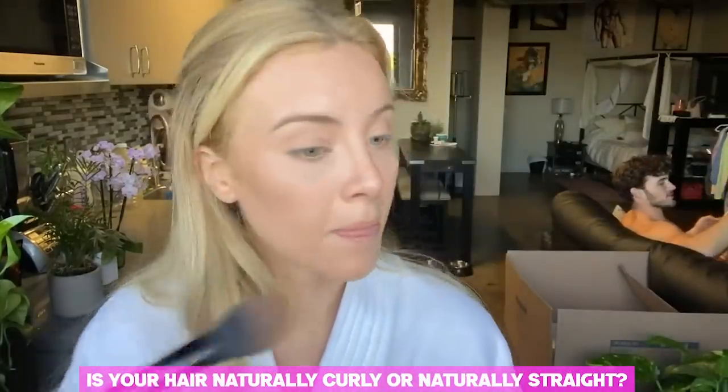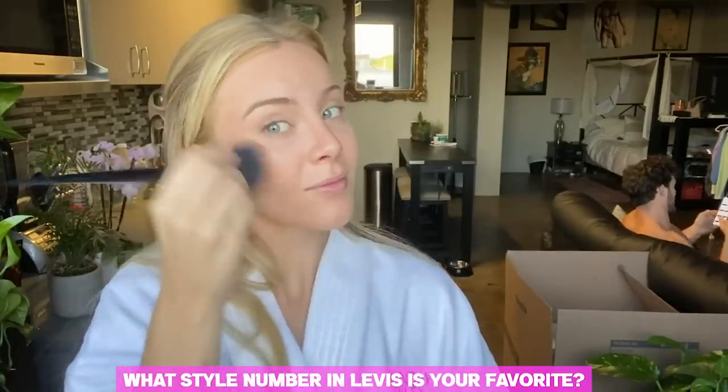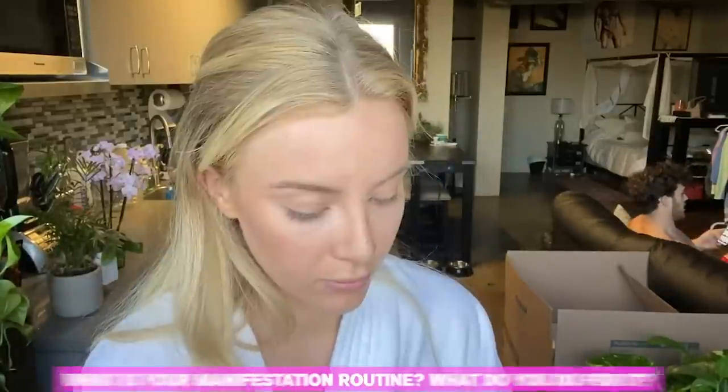My hair is naturally curly — that's for sure. Someone asked what style number in Levi's is my favorite — I think 501s. I get all my Levi's from Denim Heaven and I don't really go by style number, it's more about if I like the way it fits my body.